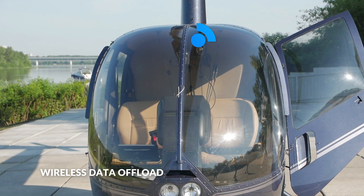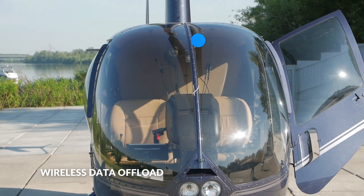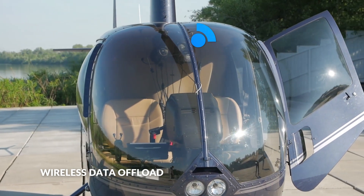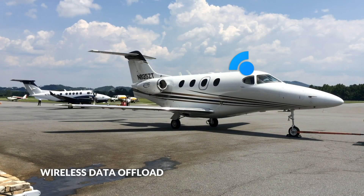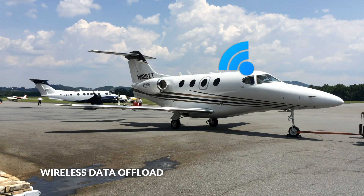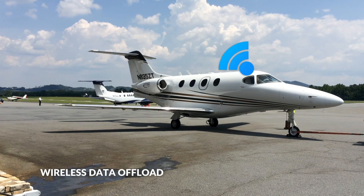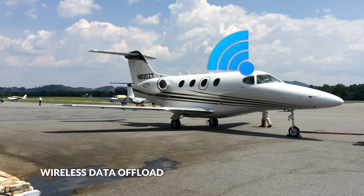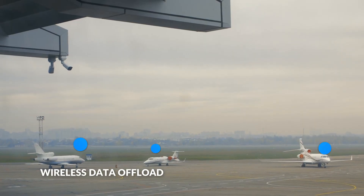With the innovative wireless data offload feature, the AIRS 400 recorder will connect to a cellular network once it identifies that the aircraft has landed and is powered down. It first transmits the position and time of landing, and then begins transmitting flight data, immediately getting it into the hands of your FDM team, without having to rely on a pilot or crew member to manually transport the SD card to a workstation.